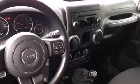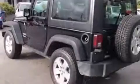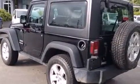Take command of the road in the 2013 Jeep Wrangler. Under the hood you'll find a six cylinder engine with more than 270 horsepower, providing a spirited yet composed ride and drive. Four-wheel drive allows you to go places you've only imagined.